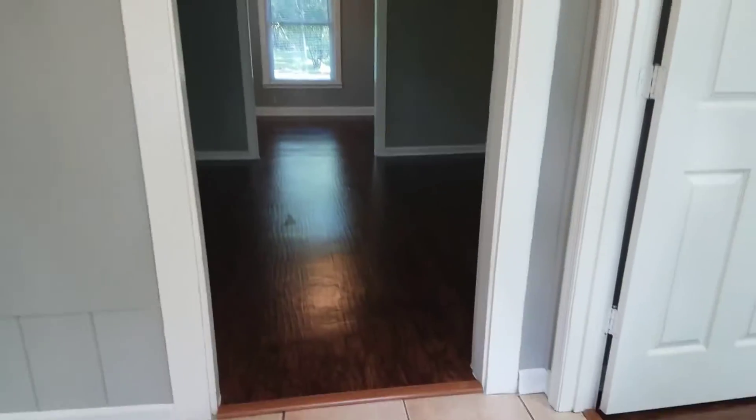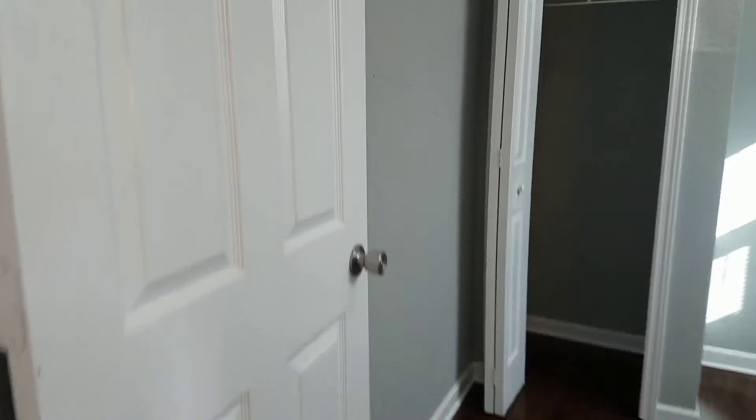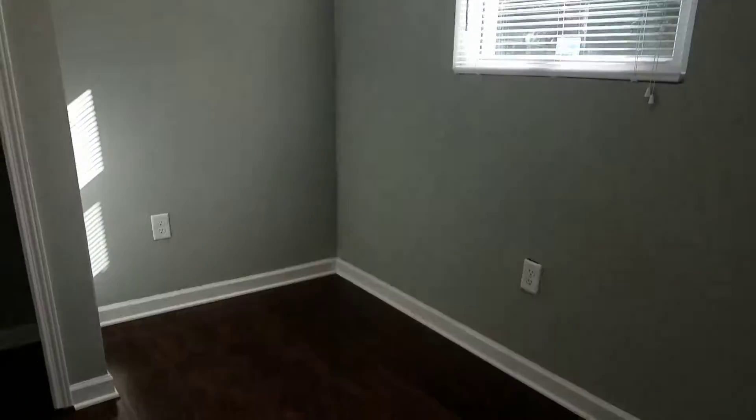As you first enter the front door, we have an entryway here and your first bedroom is to the right. We have installed new vinyl plank flooring throughout the home in all non-tiled areas.